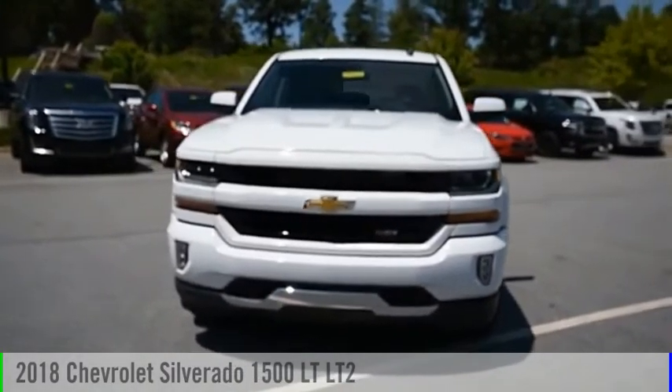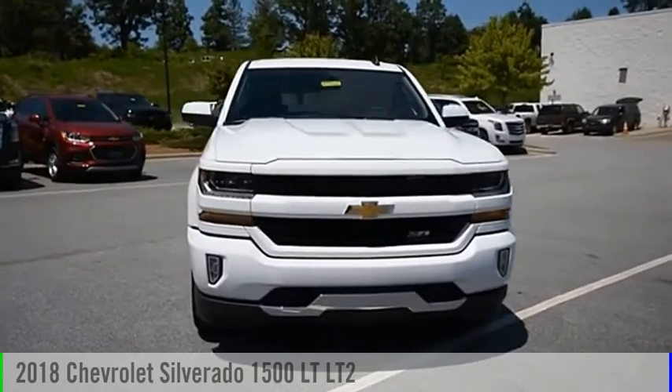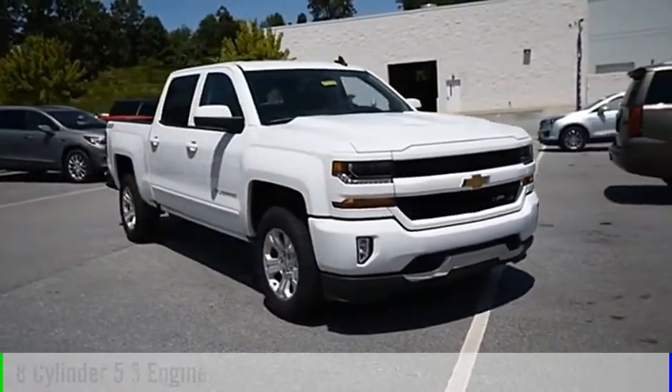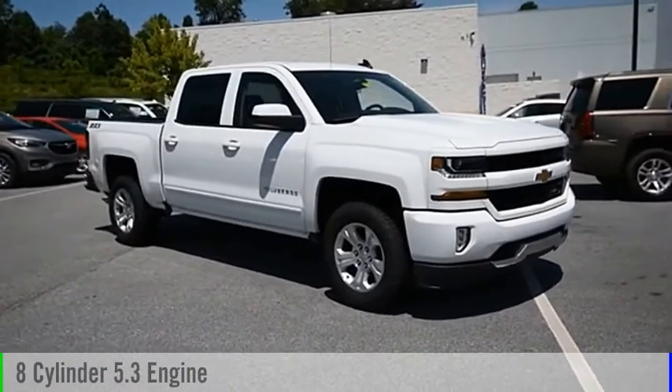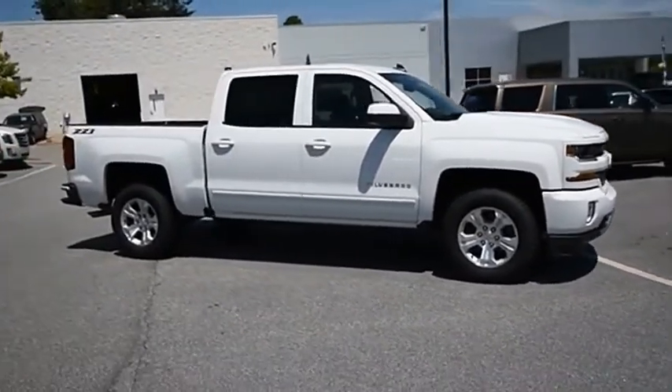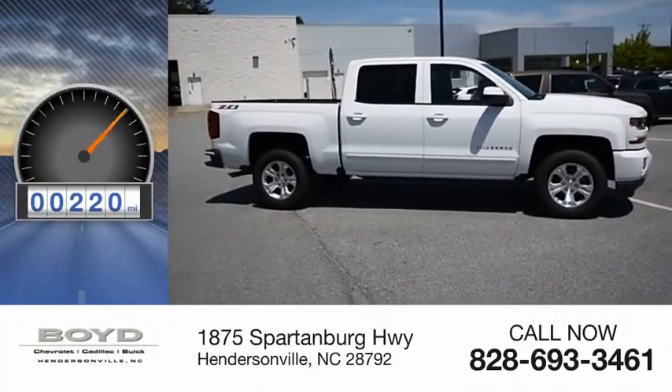You are going to love the 2018 Silverado 1500. This vehicle is powered by a 4-wheel drive, 8-cylinder, 5.3-liter engine and comes with a 6-speed automatic transmission. This vehicle has less than 300 miles.